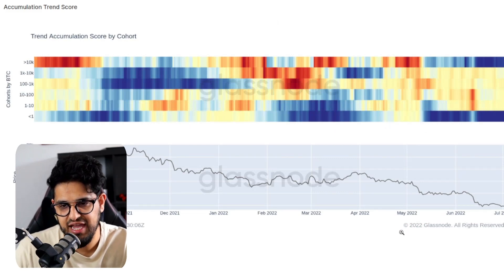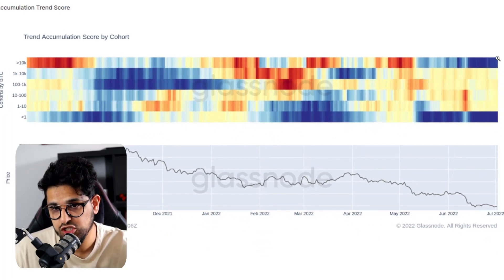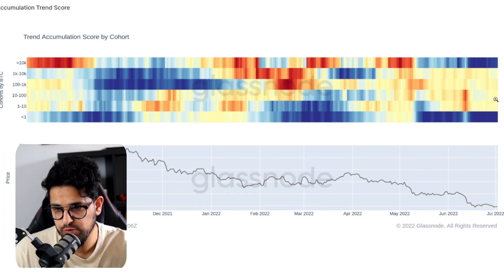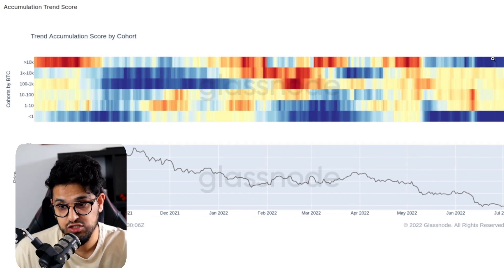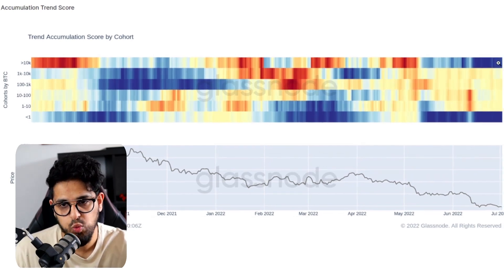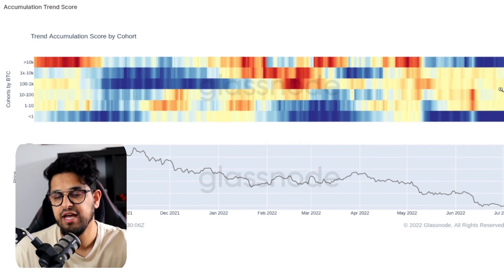Looking at accumulation behavior, the dark blue represents a perfect score of one — these cohorts are accumulating. Two cohorts stand out as accumulating heavily over the last couple of weeks: the whales, those with more than 10,000 Bitcoin, are accumulating heavily — a very dark blue. And the shrimps, those with less than one Bitcoin, are also accumulating heavily. The middle ground — those holding one Bitcoin all the way up to 10 Bitcoin — are sitting in the middle.